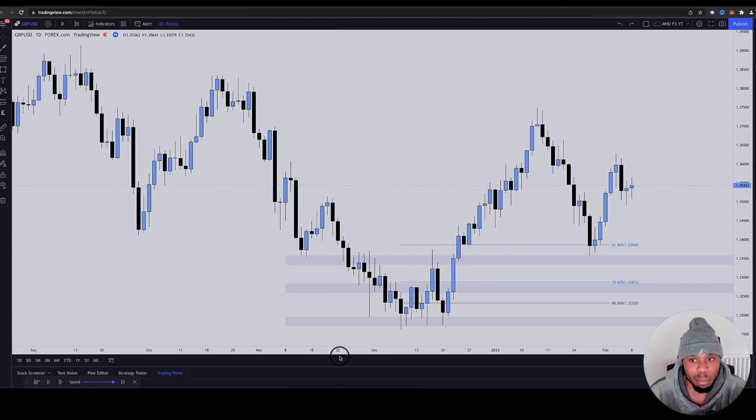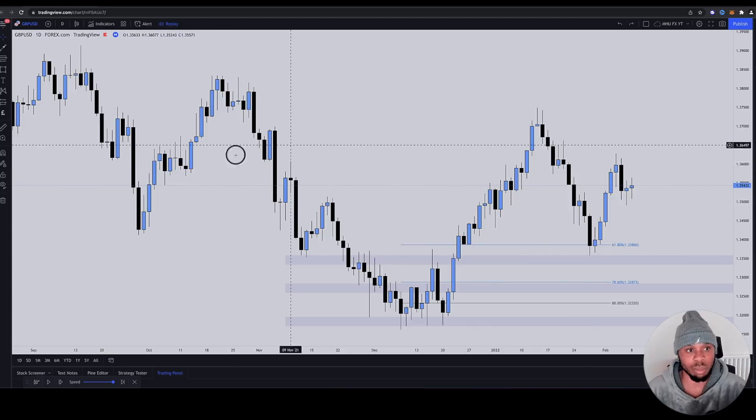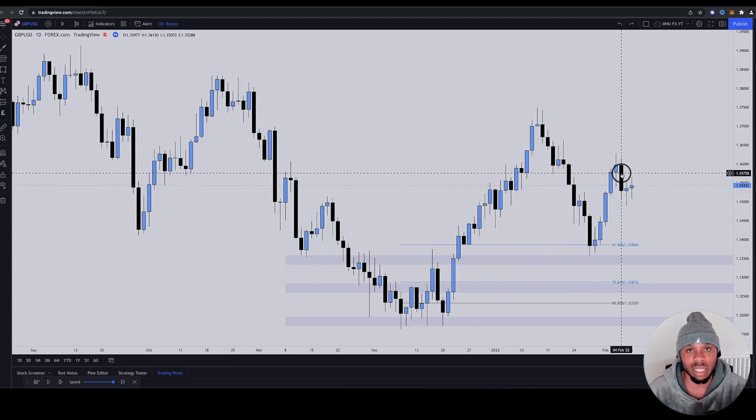So they get their bounce — because you know what? Retail always gets the little bounce. They always get the bounce. And like I said, yes, I'm on a daily timeframe, so these pips are going to be big. Nobody really trades off the daily timeframe — I'm just giving you an example.